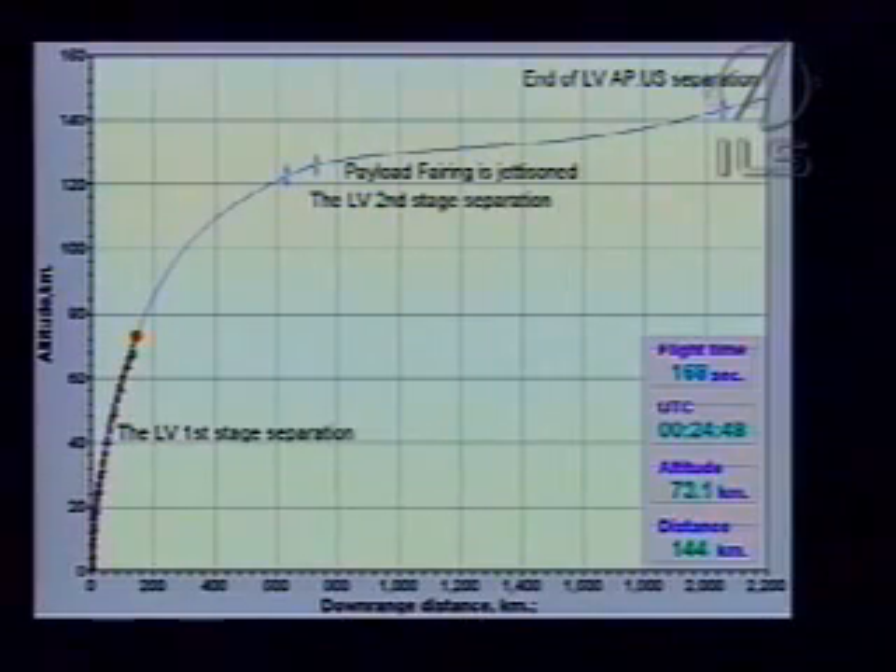We are waiting for the official confirmation of the telemetry data coming from Baikonur. I just did receive confirmation of a good separation of the first stage from the second stage. The second stage engines actually ignite while still attached to the first stage, and the exhaust from those engines escapes through the open gridwork between those stages.